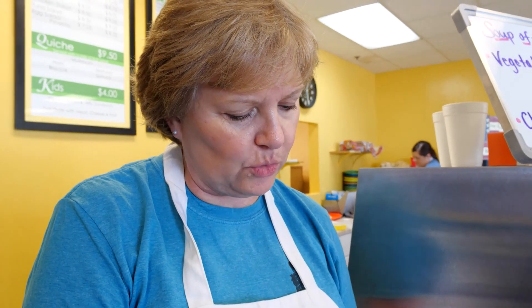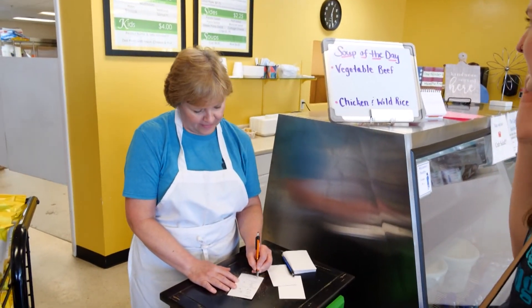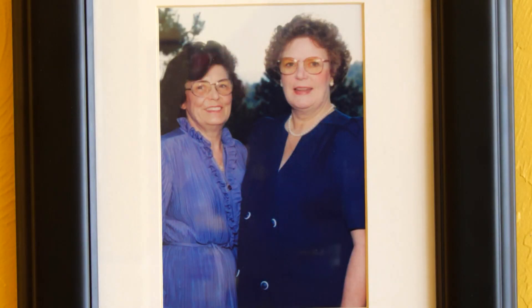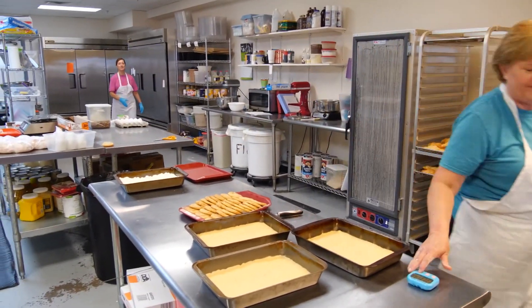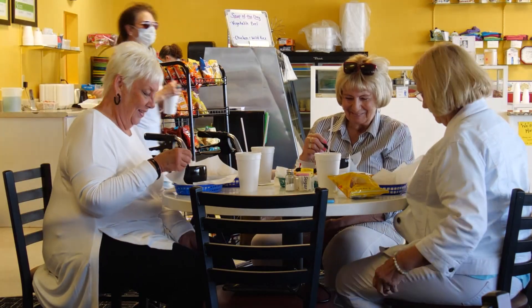Started by two sisters back in the early 80s, McLaren's Pantry is now run by Kathy, who started as an assistant in the kitchen. The two Scottish sisters had it together 20 years, and then Kathy has owned it for 17 years — but she still loves it every day. McLaren's Pantry is much like the pantry in your own home, providing comforting and nourishing food, which makes it the perfect stop for a bite to eat.